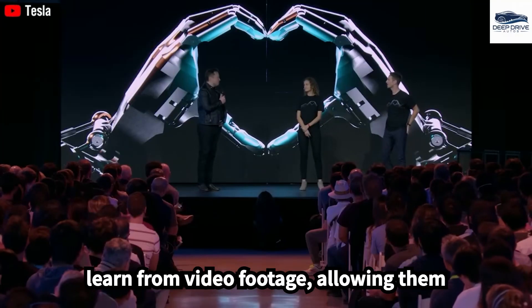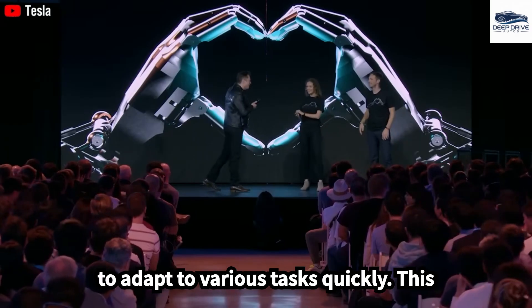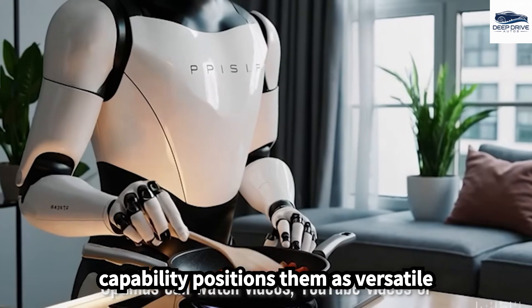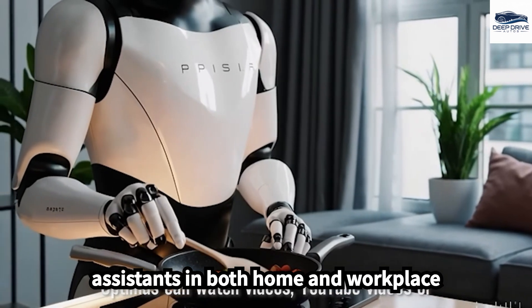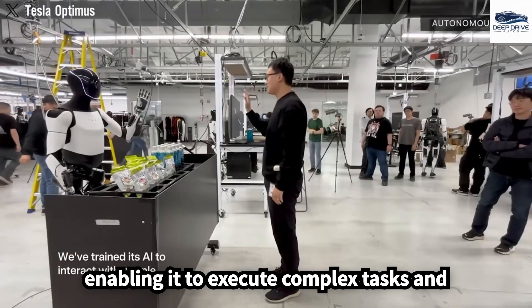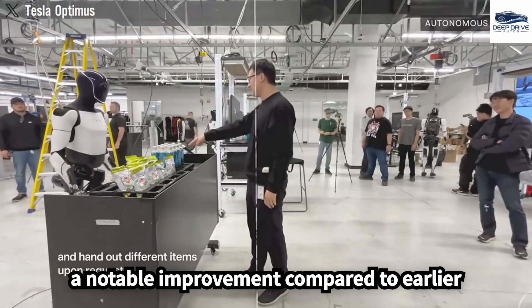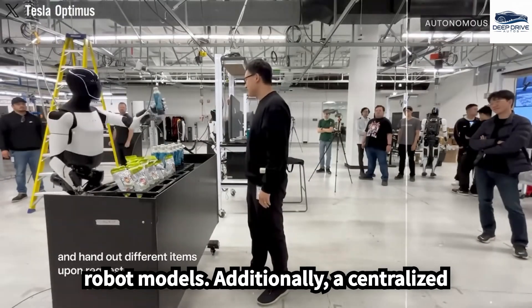These robots can efficiently learn from video footage, allowing them to adapt to various tasks quickly, positioning them as versatile assistants in both home and workplace environments. Optimus stands out with advanced two-handed coordination, enabling it to execute complex tasks and domestic chores effortlessly, marking a notable improvement compared to earlier robot models.